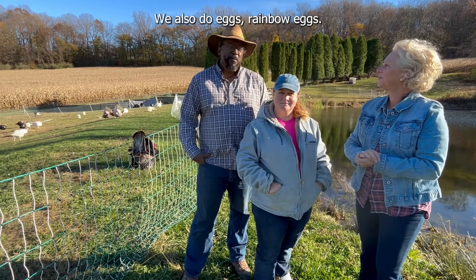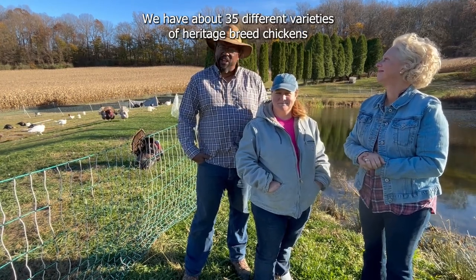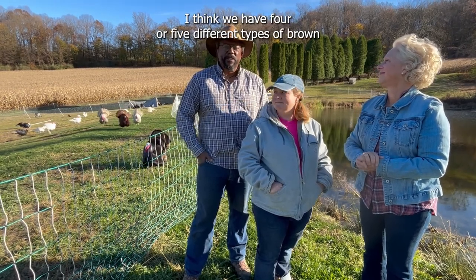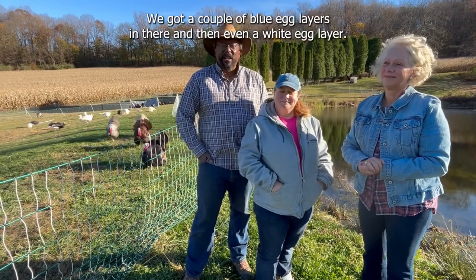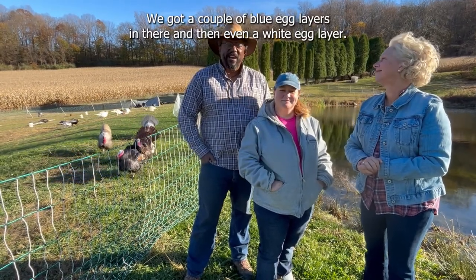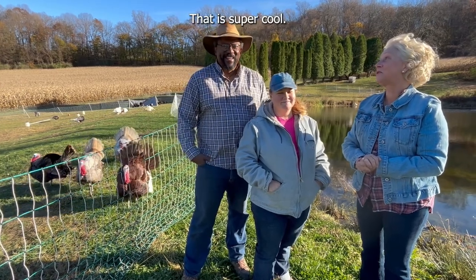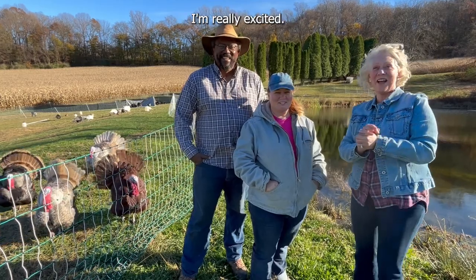We also do eggs — rainbow eggs. We have about 35 different varieties of heritage breed chickens, and they lay different color eggs. I think we have four or five different types of brown egg layers, three or four different types of green egg layers. We've got a couple of blue egg layers in there and then even a white egg layer. That is super cool. I can't wait to try some, I'm really excited.